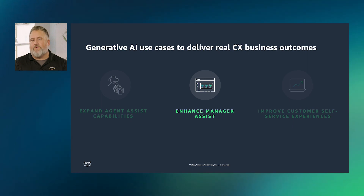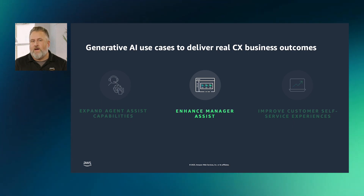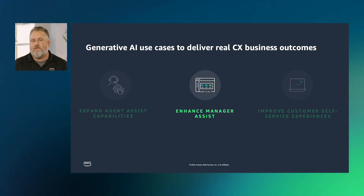The second area of opportunity with generative AI is to assist managers with enhanced real-time and post-contact analytics. Today, Amazon Connect Contact Lens categorizes customer issues, assesses customer sentiment and intents in real-time, transcribes and summarizes customer conversations, and can automate the scoring of agent performance.